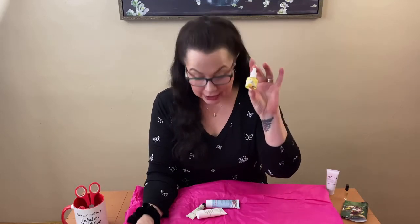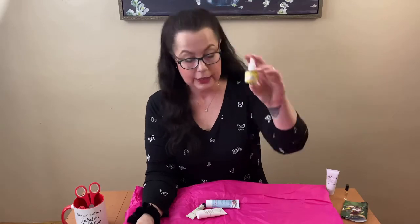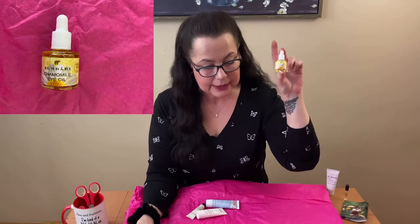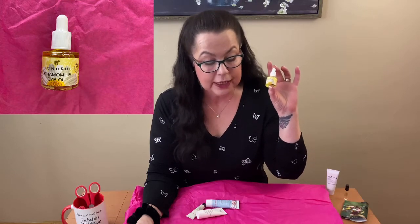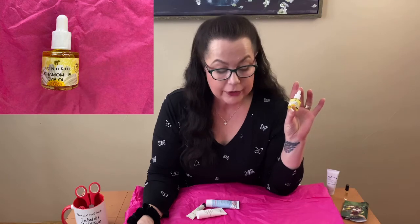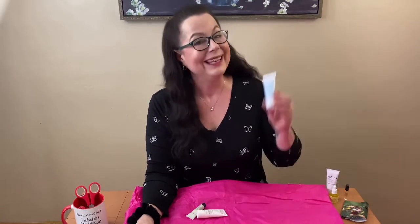I'm so excited about this box — there's nothing in here I don't like. This is probably the best box I've received from them so far. This one is called Sunderry Chamomile Eye Oil. This best-selling blend of nourishing plant oils smooths skin and improves texture to combat fine lines and wrinkles. The full-size version is $49. Key ingredients include jojoba oil, avocado oil, chamomile, and aloe vera — no harsh chemicals to worry about.